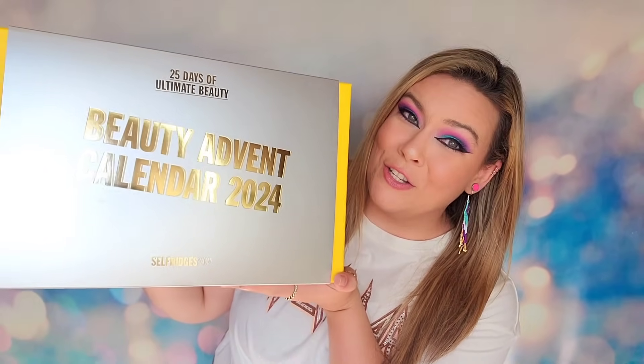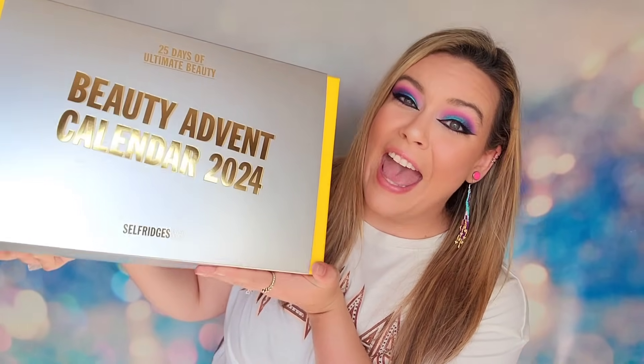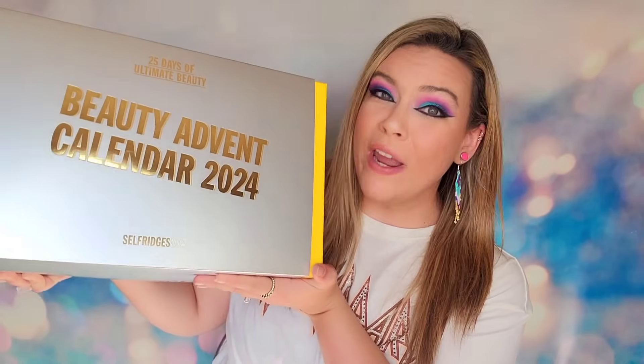I kid you not, this is one of the heaviest advent calendars we've had all season. Hey, beautifuls, welcome back to my channel where we do lots of unboxings over here. It is advent season, and today I have yet again another advent calendar.